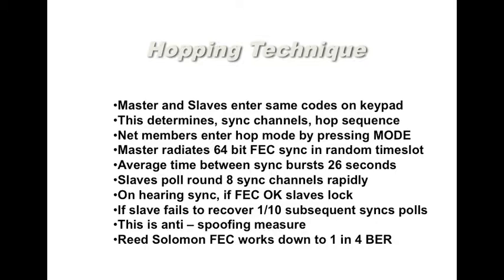Net members enter the hop mode by pressing the mode button. Shortly after that, the master radiates a 64-bit synchronization burst, which is forward error corrected. These sync bursts are in pseudo-random time slots. The average time between sync bursts is 26 seconds, but that varies and is not easily predictable.